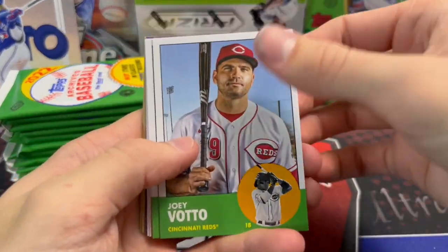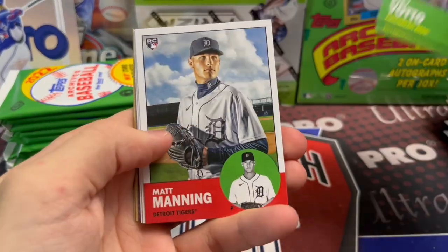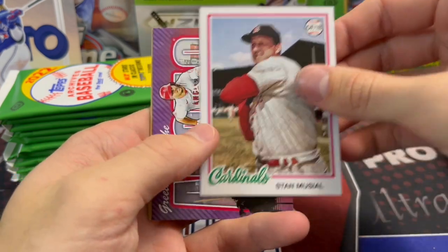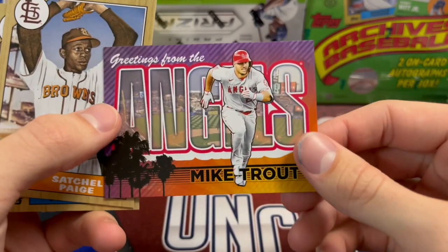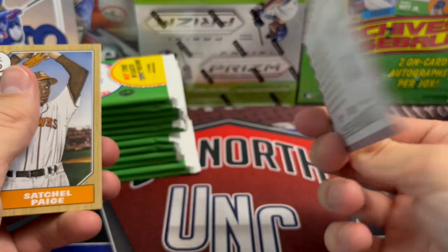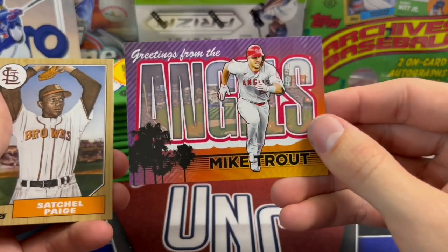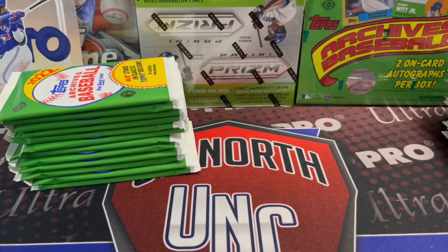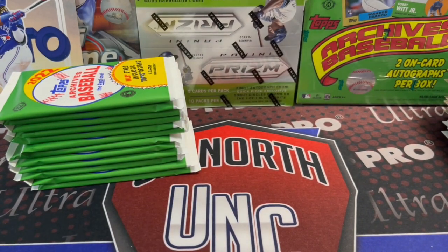Joey Votto, Hoy Park rookie, Matt Manning rookie, A-Rod on the Rangers — interesting. You get an autograph postcard at about one per case. That would be sick. Very cool. Satchel Paige and Edgar Martinez insert — in my opinion that is a very cool looking insert. I love how they did the back too, just a really clean look.